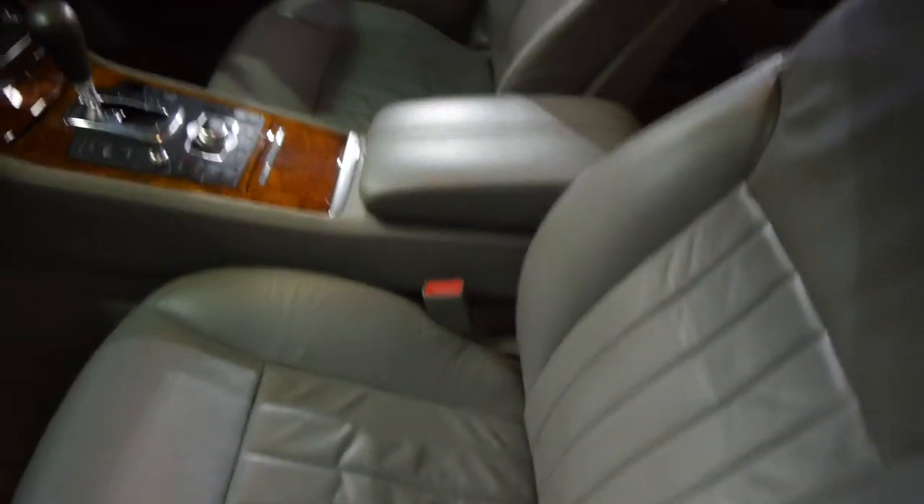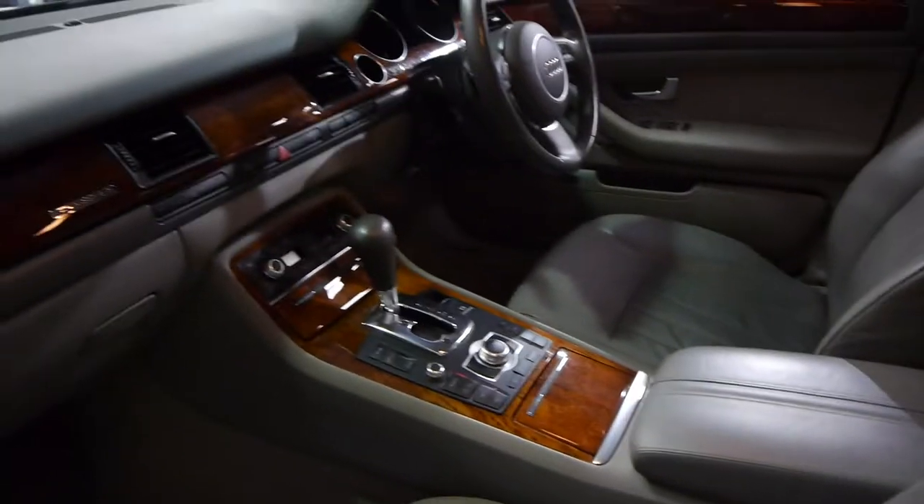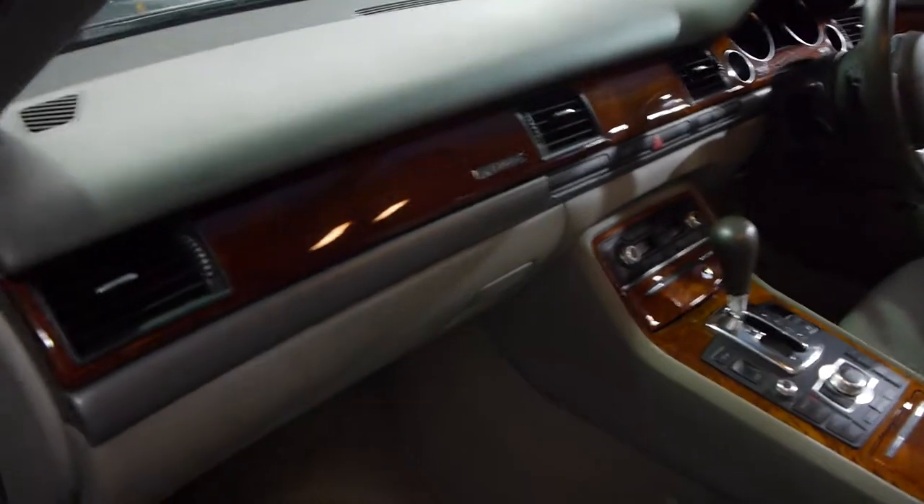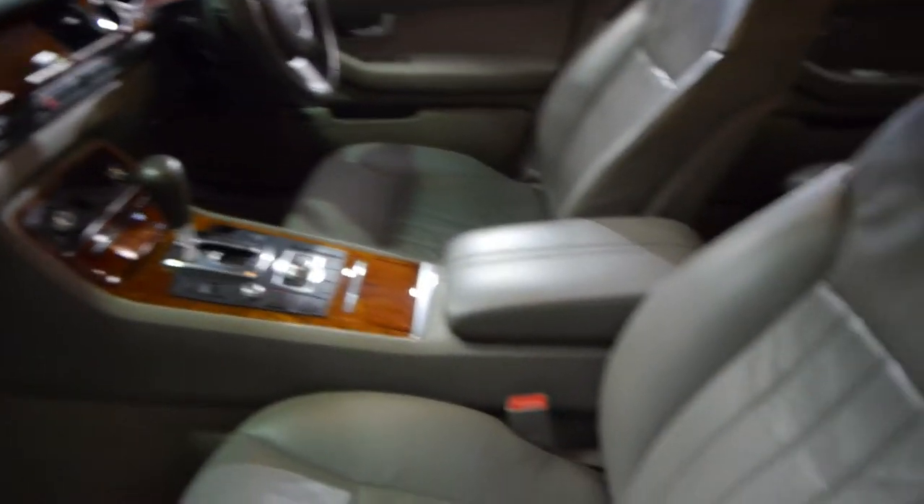You have keyless start as well. It even has your navigation and Bluetooth — if you get an adapter, I'm not 100% sure about that, but it does say telephone in there. The wood grain is lovely, the centre console is not worn and the leather in this car is extremely good.